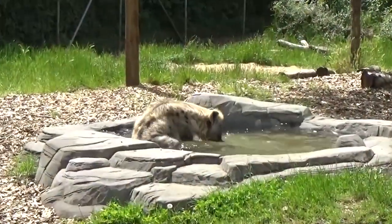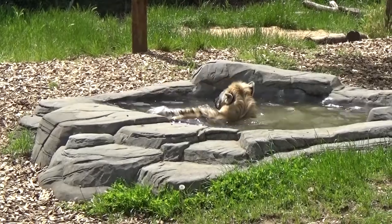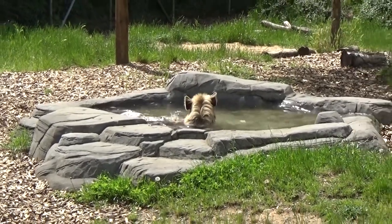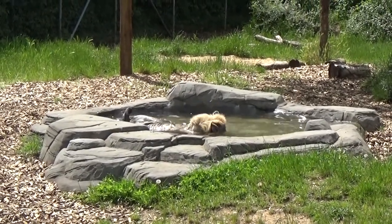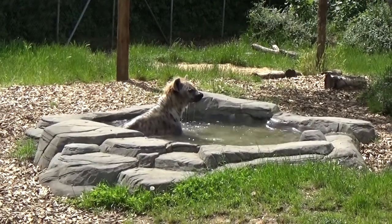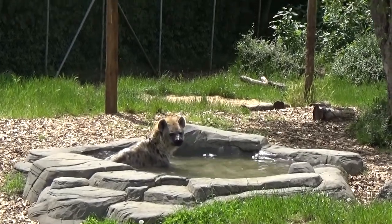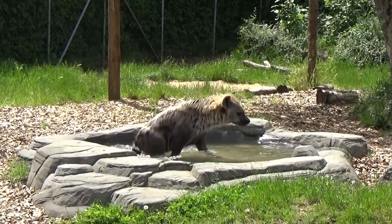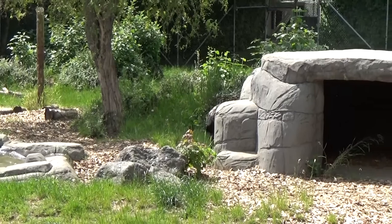Hyenas don't run wild in Europe anymore, and that brings up two questions: where did the hyenas come from, and where did they go? Why do we not have them as part of the natural wildlife of Europe? We do still have large predators in Europe such as wolves and brown bears — the cave hyena was bigger than the wolf but smaller than the brown bear. So what happened to it?